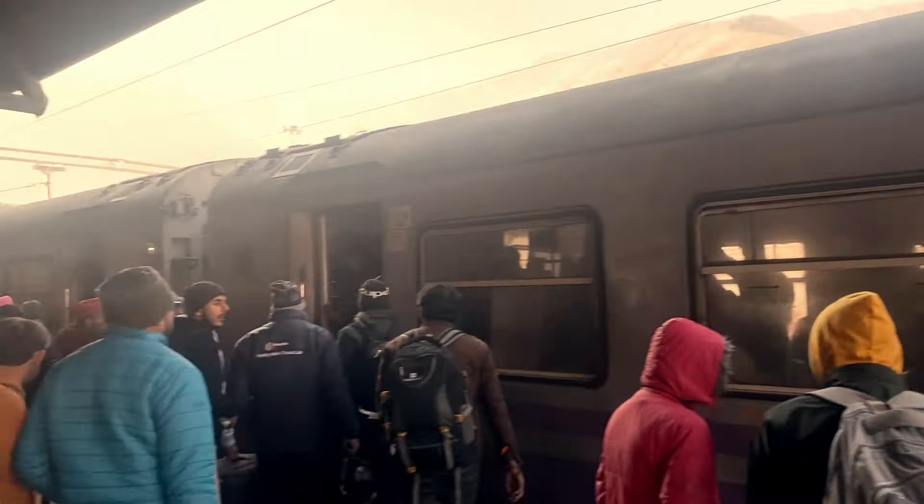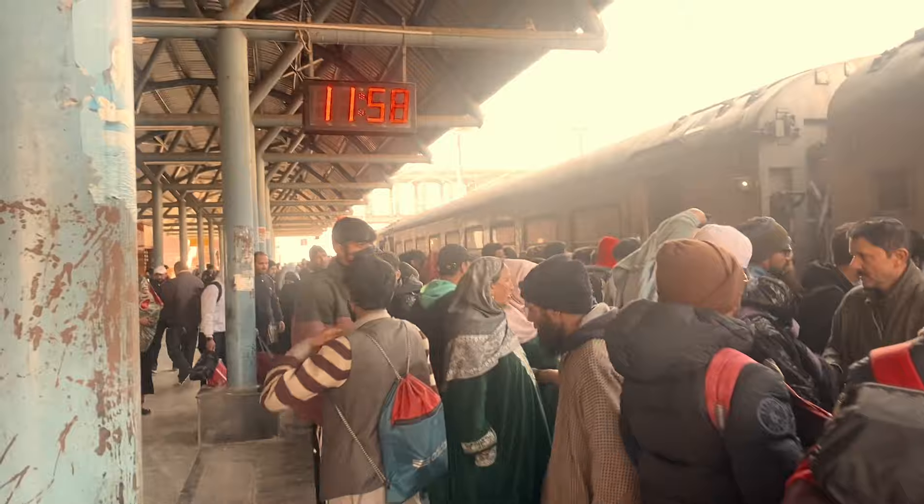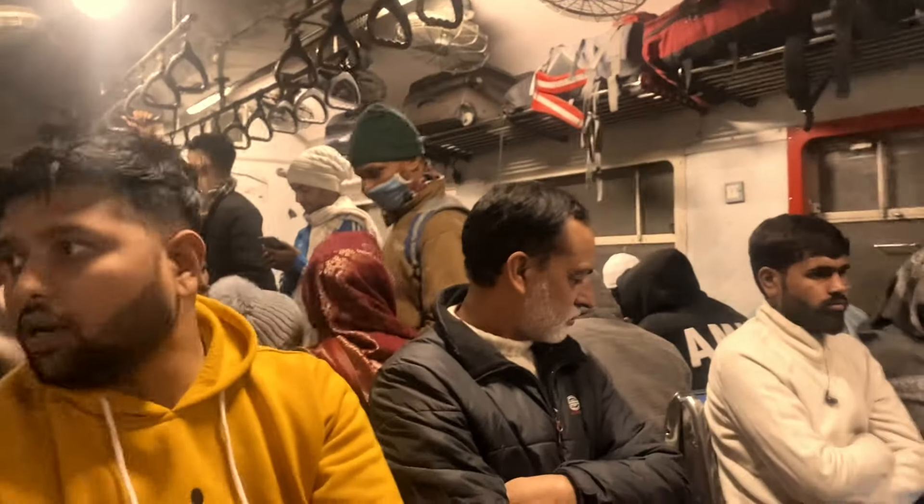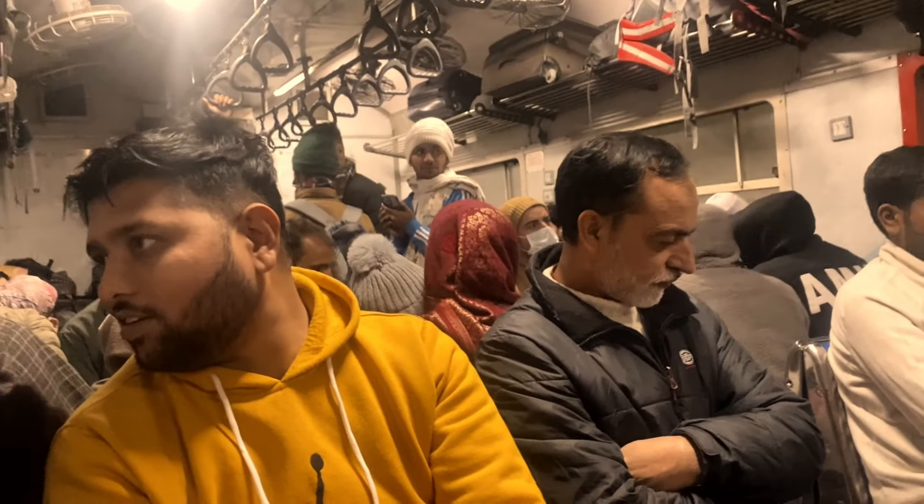We have arrived at Banihal. We had gone from the starting station and you can see how much rush there is here — it is the Banihal train. You can see the view from the platform. Finally our train has come. This train has a heater inside, so if the temperature is minus degrees you will still be comfortable. All the coaches are general and you can enter any of them.